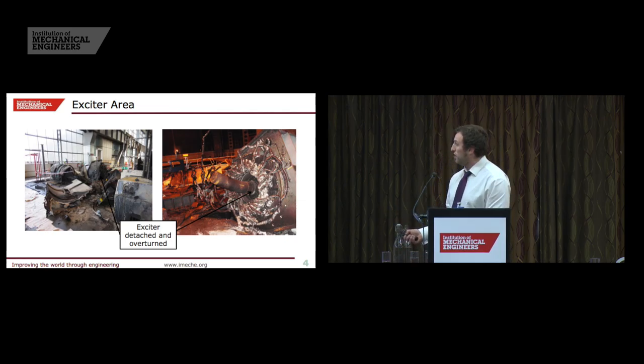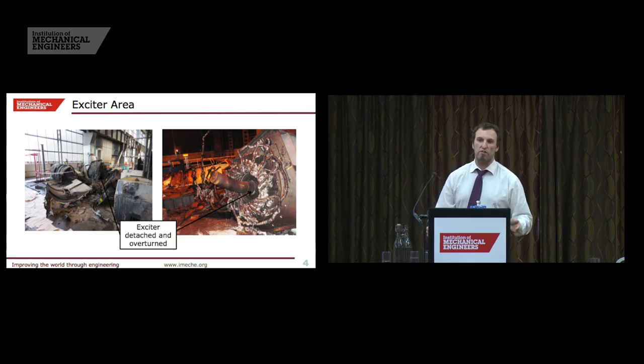You can also see here detachment and severe bending of that thick shaft on the exciter, plus the exposed pipework. Now that broken window was caused by the exciter bearing cap being thrown from this area right the way through that window — that's 15 metres across, 8 metres or so up. That bearing cap is in excess of 100 kilos of material, and that again demonstrated just how much energy was involved in this failure.